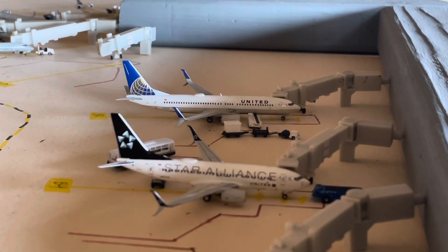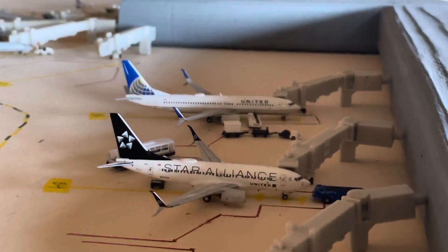That is just a repositioning flight — it's currently offloading bags right now. And right down here, we have a 737-700 in from Chicago.